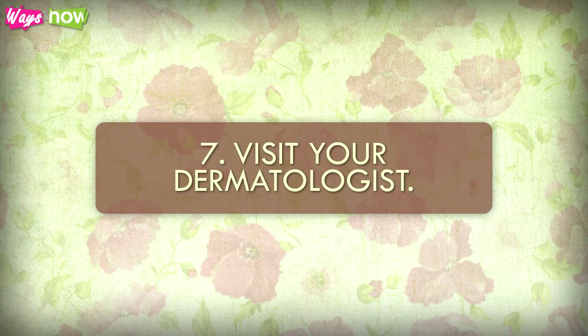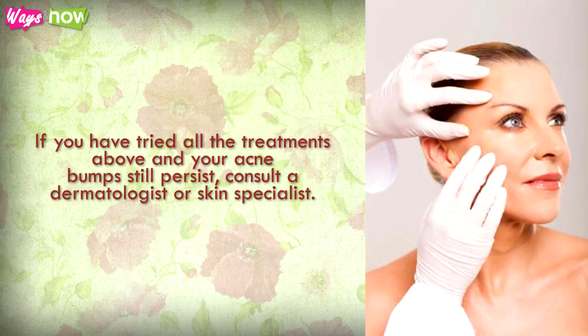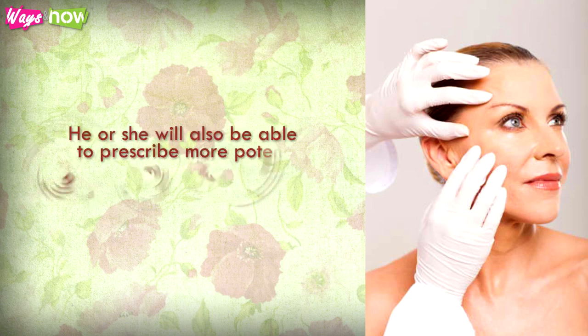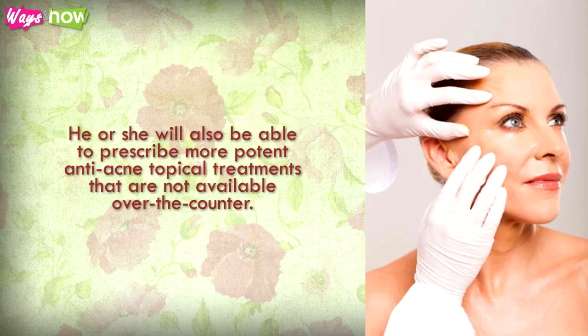Visit Your Dermatologist. If you have tried all the treatments given and your acne bumps still persist, consult a dermatologist or skin specialist. Aside from topical acne treatments, your dermatologist might prescribe oral antibiotics to help get rid of the pimple-causing bacteria on your skin. He or she will also be able to prescribe more potent anti-acne topical treatments that are not available over-the-counter.